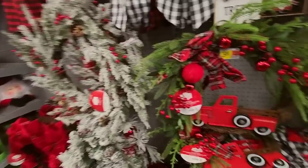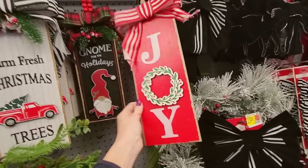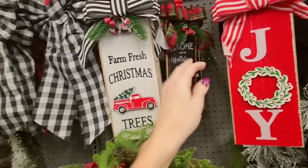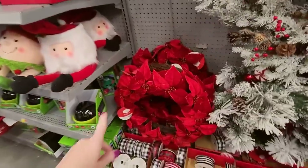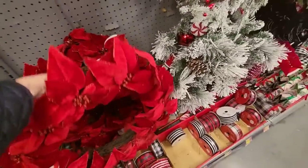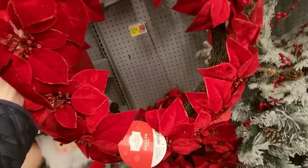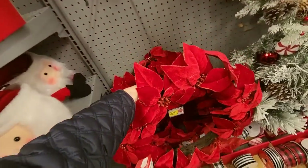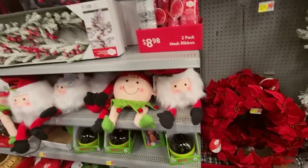We have more wreaths over here. Little wall decor, little door tags. I looked at this wreath yesterday — isn't this beautiful? Look at this. I'm tempted to get it — it's so pretty. I love it. I may get one.